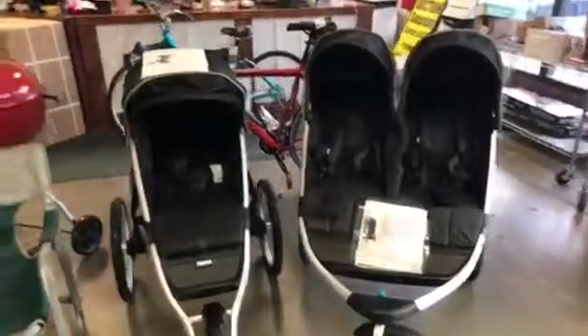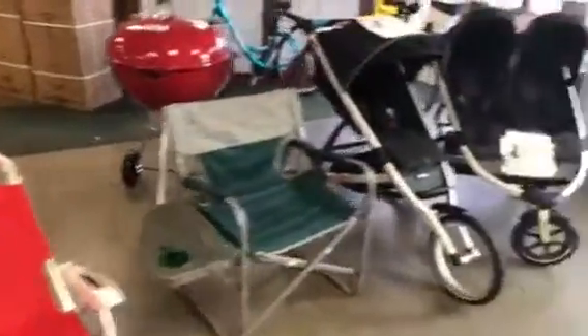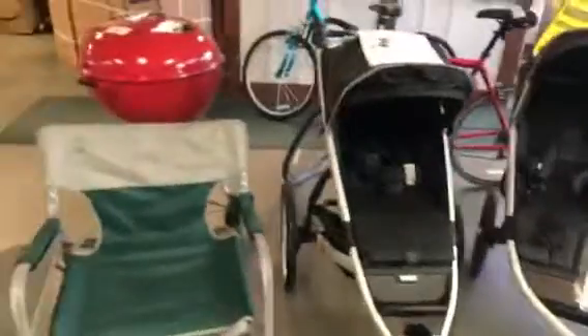Starting over here, we've got a lot of baby items. This is brand new merchandise — undelivered freight and rejected merchandise that comes to us for a variety of reasons. These are Thule strollers, very expensive — $750, $500 strollers.